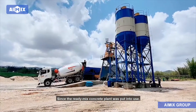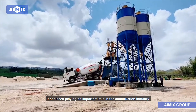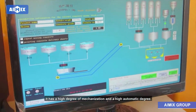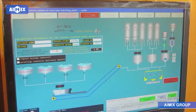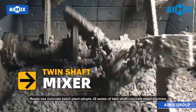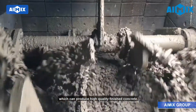Since the ready-mix concrete plant was put into use, it has been playing an important role in the construction industry. It has a high degree of mechanization and a high automatic degree. The ready-mix concrete batch plant adopts a JS series twin-shaft concrete mixer machine which can produce high-quality finished concrete.